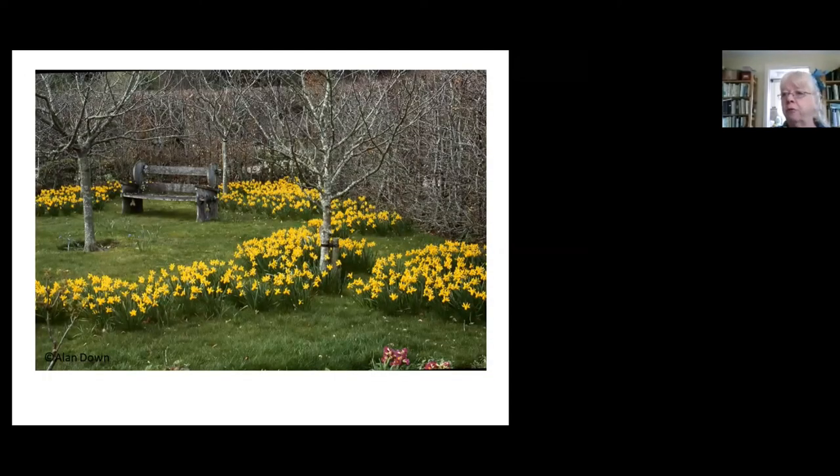Bulbs in your lawn — naturalised, they'll spread and look wonderful. All you need to do is plant them in the autumn, and then when they've flowered, don't mow that area until the leaves have gone back to the ground. Once the leaves have withered, you can mow that area of lawn again. They make a lovely splash of colour and they're brilliant for wildlife.